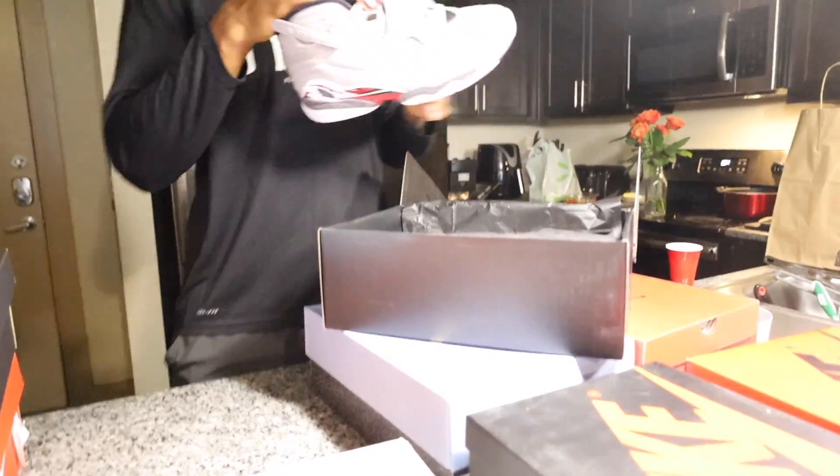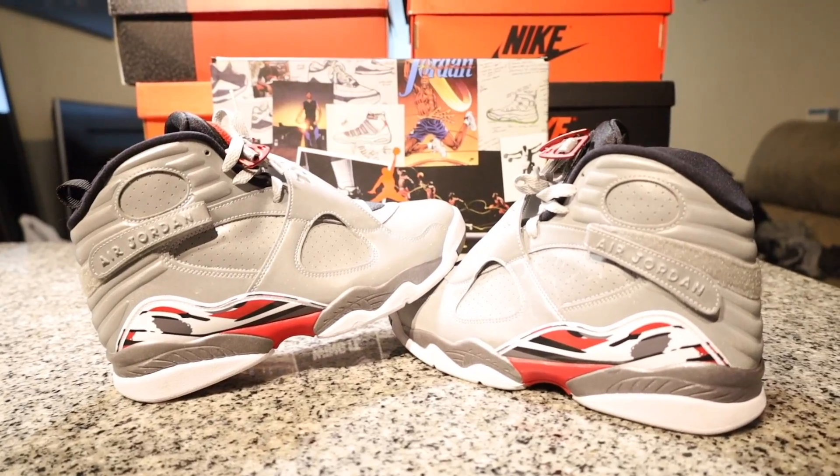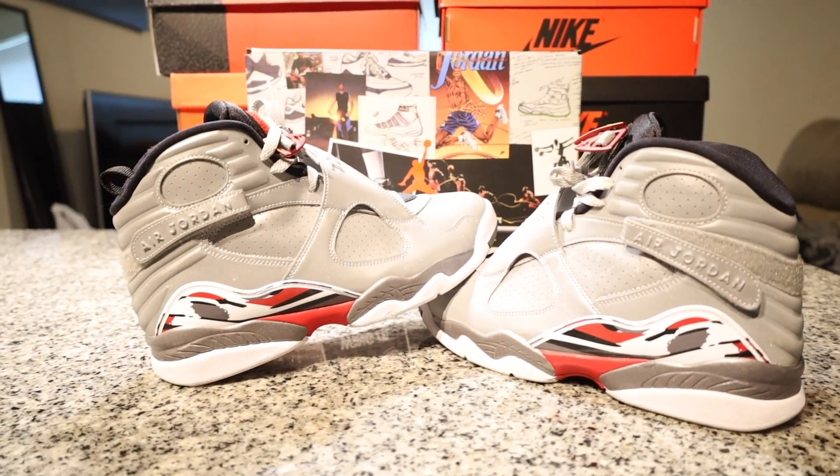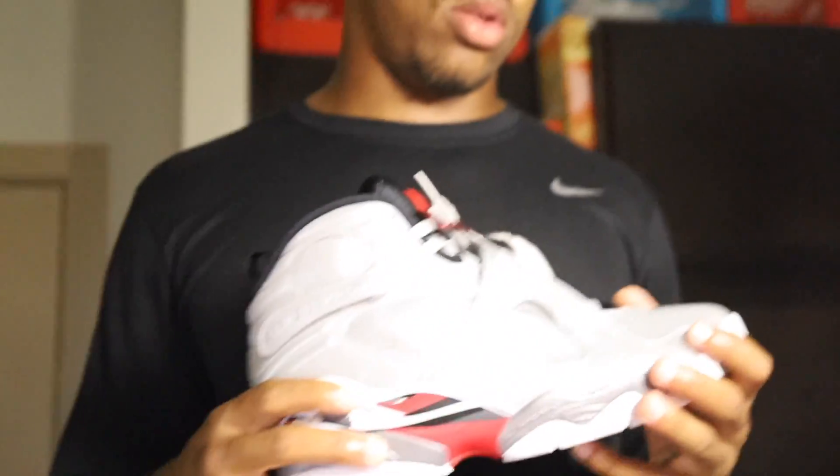These Jordan Eights were actually a gift to me — my first pair of Jordan Eights. I wore them to a party once and surprisingly kept them clean. I'm really enjoying them, they're super comfortable. I recommend these to anybody looking for a comfortable Jordan shoe — definitely high on my list.